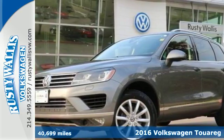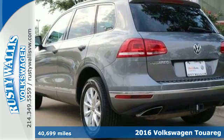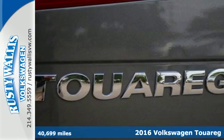Here's a 2016 Volkswagen Touareg. Sophistication, space, and common sense are the essence of this adaptable utility vehicle.